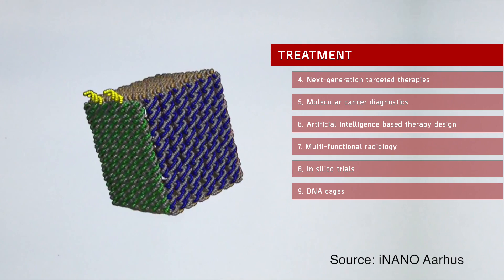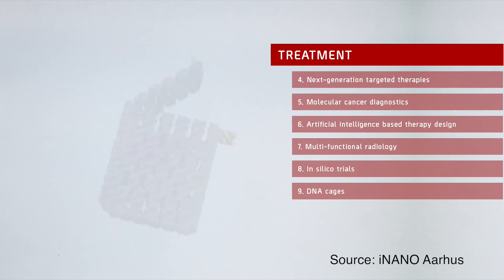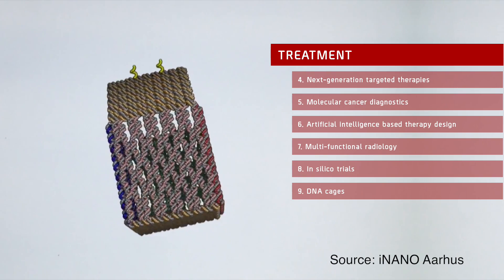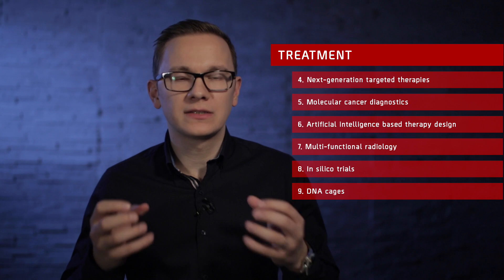DNA Cages: Most cancer treatments today destroy not only cancer cells but also healthy ones. The ultimate goal is delivering drugs only to cells that need to be treated. Using DNA cages holding a payload of drugs might be the answer. This method could be used in clinical trials soon — cancer cells can trigger the DNA cage to open, so the drug only impacts those cells and not healthy ones.